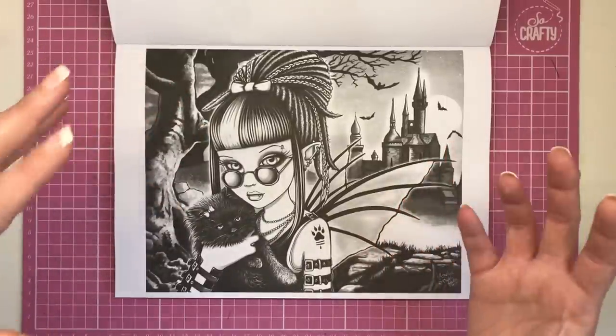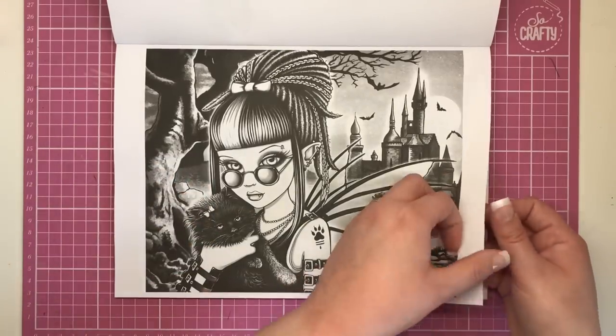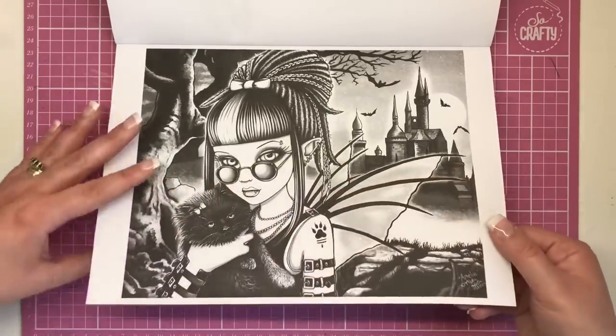I think they'll really pop more with there being a lot of shade and shadow on there — a very vampiric, creepy, gothic look to that illustration.